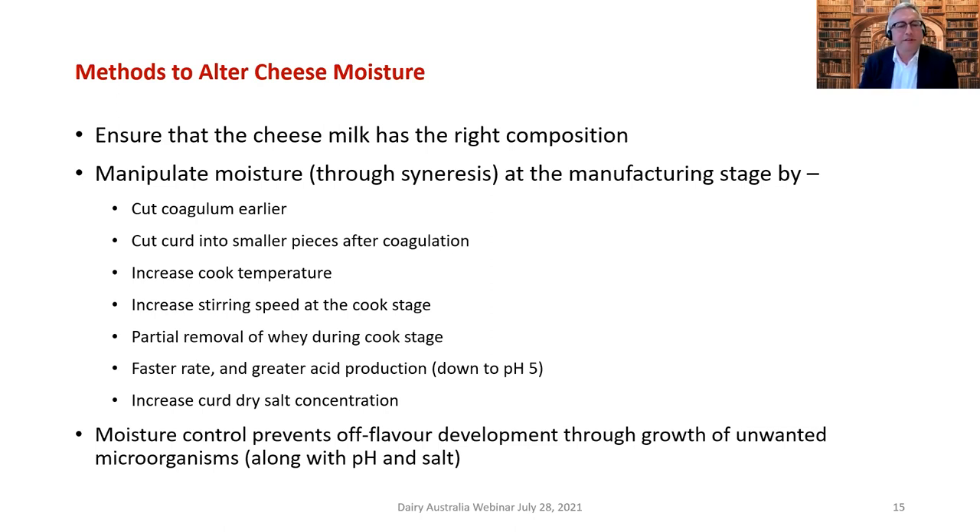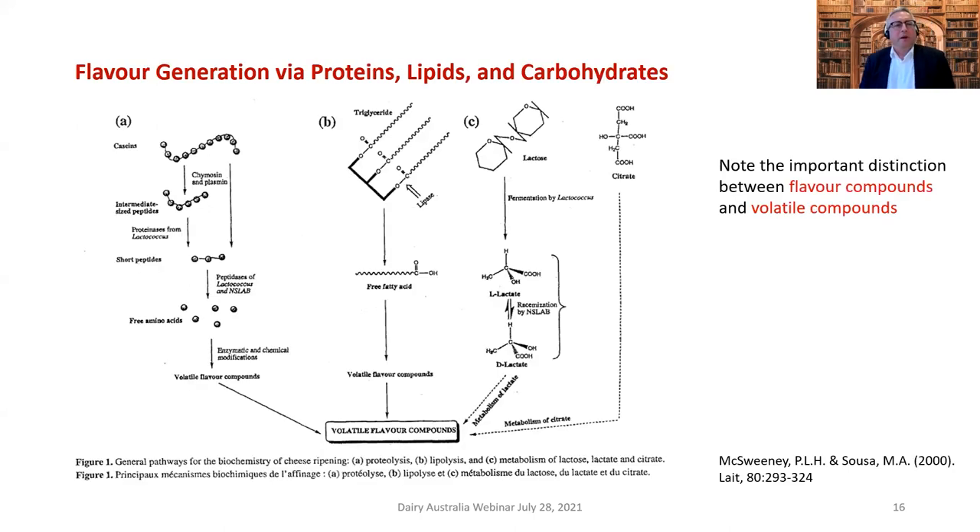Methods to alter cheese manufacture are basically all about manipulating moisture through syneresis at the manufacturing stage. Moisture control prevents off-flavor development through the growth of unwanted microorganisms, along with pH and salt. Ripening temperature is also very important. If we control the moisture we can control the structure to a certain degree and therefore impact the control of off-flavor development.